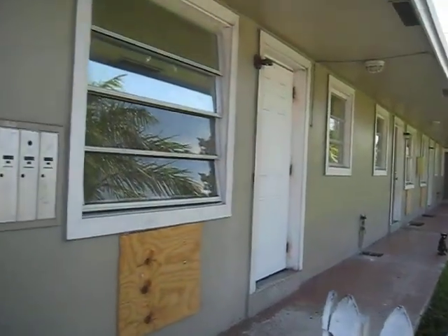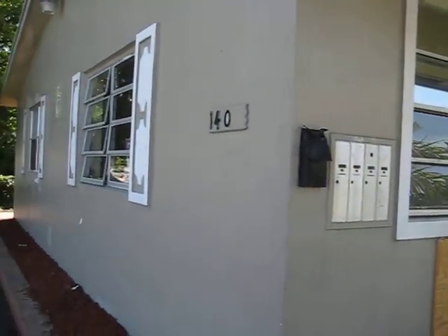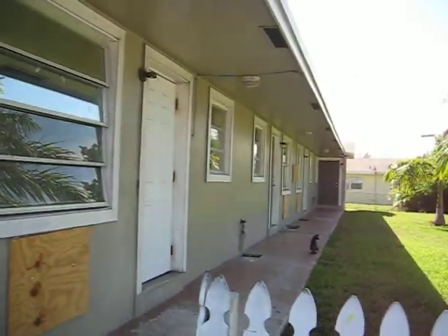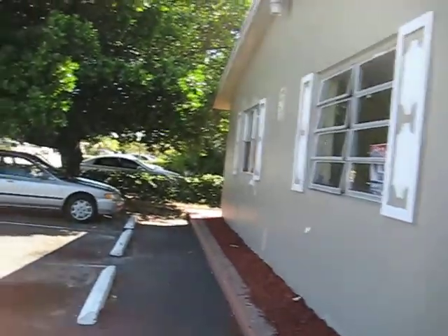Hey Doug, how are you man? I just wanted to give you a little quick overview of all the quad flex over here, 1401 Holley Heights Drive. Dennis said you wanted to take a quick peek at the neighborhood.